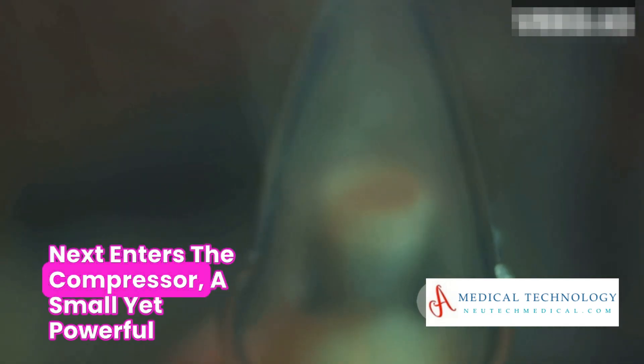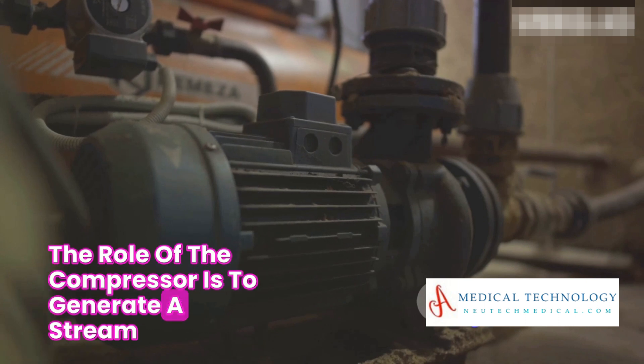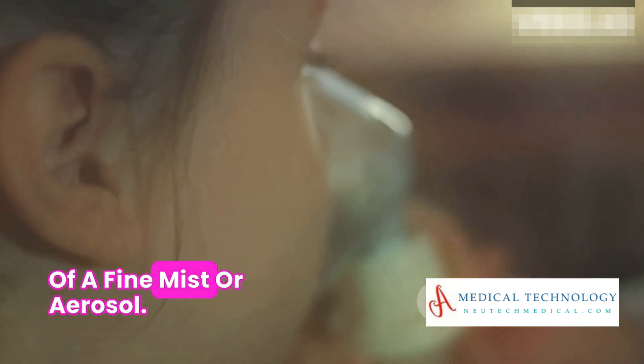Next enters the compressor, a small yet powerful pump that is connected to the nebulizer. The role of the compressor is to generate a stream of air, which is then forced through the liquid medication. This action results in the creation of a fine mist or aerosol.